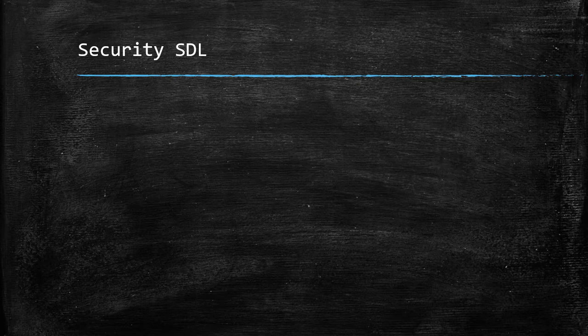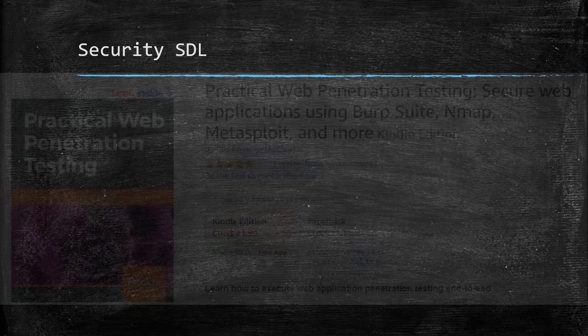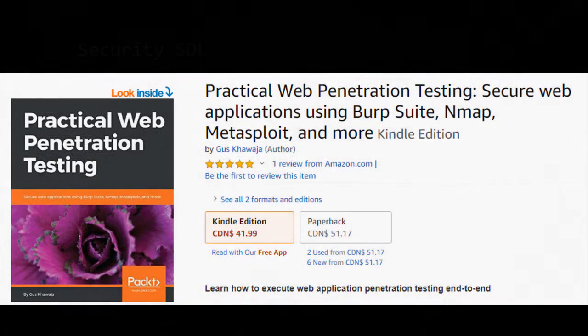Now let's see how companies manage the SDL — if you don't know what SDL is, it stands for Software Development Lifecycle. Before I start this diagram, I want you to know that all that you will see in this demo are based on my book, Practical Web Penetration Testing. If you want to know more about this subject, check it out — it will help you big time in your career as a penetration tester. I will give you the link in the description below.